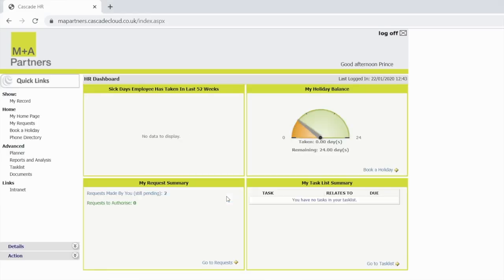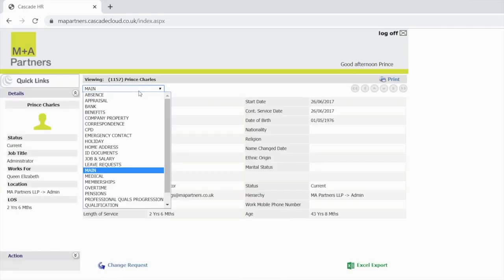To confirm, we need you to complete the following screens: bank details, emergency contact details, home address, medical information and professional qualifications.